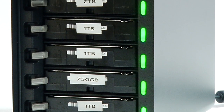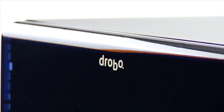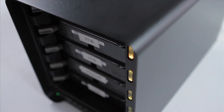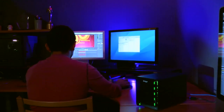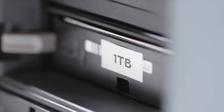Drobo FS is a five-drive storage array specifically designed to deliver an amazing file-sharing experience. Drobo FS offers plug-and-share network storage, making it the ideal solution for creative professionals, small business, and even home users. Drobo FS protects your data, is almost infinitely expandable, and is the easiest network-connected storage experience ever.